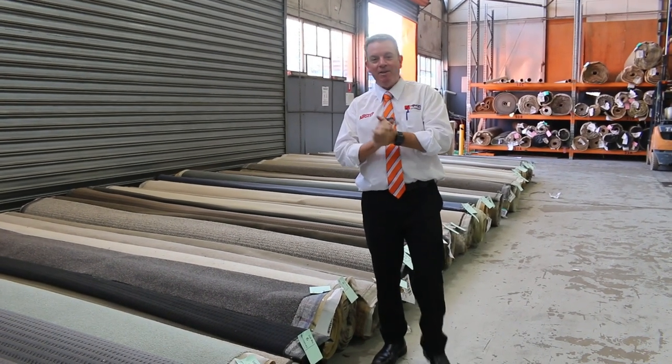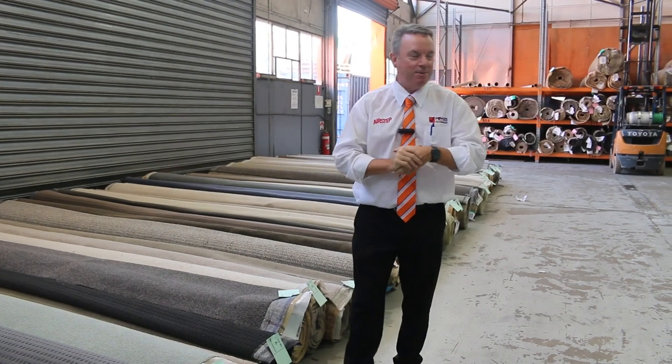G'day, I'm John from Fowls Auction Sales. I'm here to preview tomorrow's carpet auction — that's Wednesday the 6th of April at 10am.